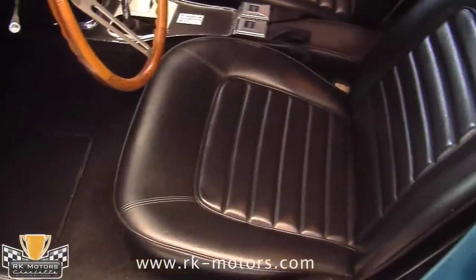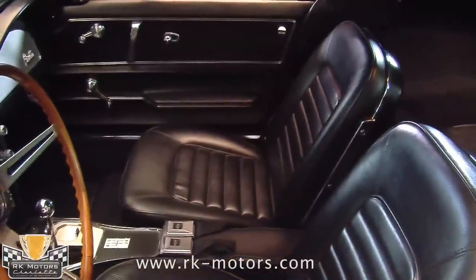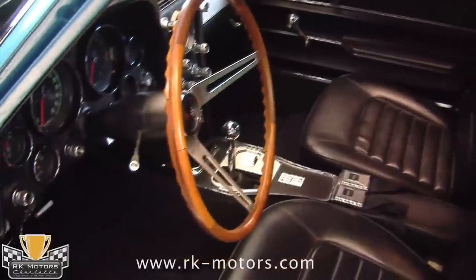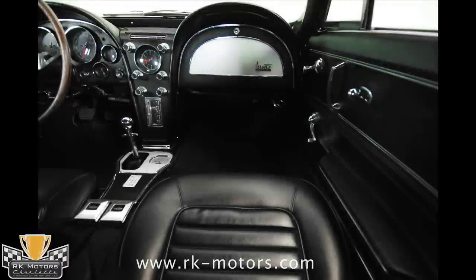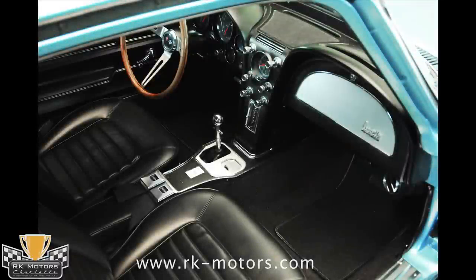The interior of this Corvette is nicely restored, with correct replacement door panels, new carpeting, and new seat covers. The dash and instrument cluster is unrestored and is in very nice condition, with all instrumentation operating properly. The original AM/FM radio works perfectly, eliminating the need for any modern upgrades that would look out of place. The original console and 4-speed chrome shifter look factory fresh, and the restored wood steering wheel that RK Motors installed looks like new.